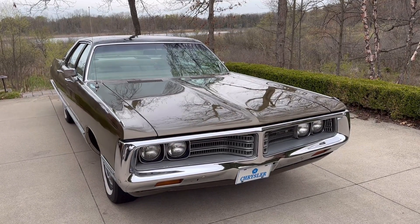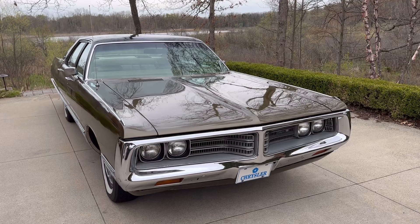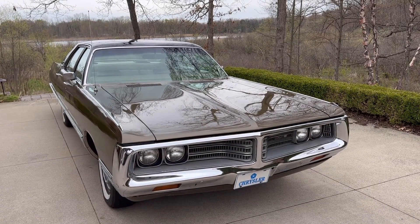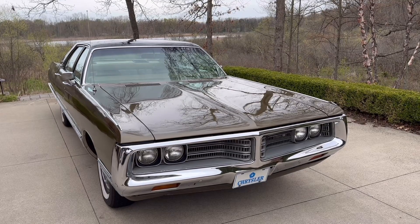Well hello, this is Adam and welcome to Rare Classic Cars. Today I thought I would treat you to a discussion about Chrysler's RB or raised block wedge V8 engine, the 440.